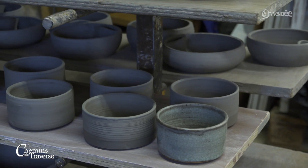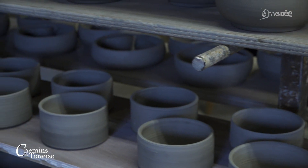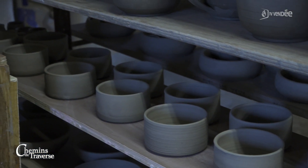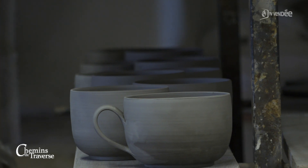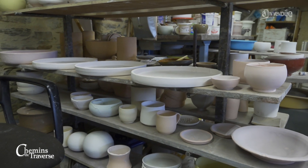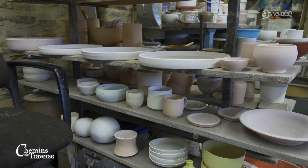Ils sont destinés à avoir quelle couleur au final ? Ça dépend. Là, il y a une commande — il y en aura certains qui seront en bleu de nuit. Et s'ils sont réussis, je vais varier les couleurs en fonction de mes envies. Il y a toujours deux cuissons. Une fois que le séchage est fini, on le voit bien au niveau de la couleur. Si jamais il y a encore une once d'humidité dans la pièce et j'allume le four, ça éclate tout de suite.